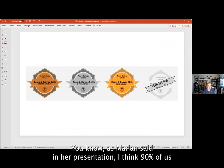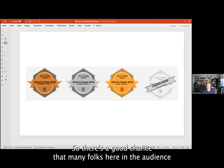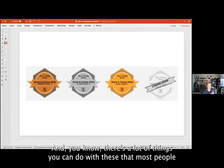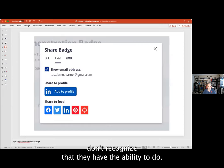Many of us have these things without even recognizing it. As Miriam said in her presentation, I think 90% of us have the bronze level one and about 60% have the gold level one, so there's a good chance that many folks here in the audience have one or more of these, and there's a lot of things you can do with them that most people don't realize.